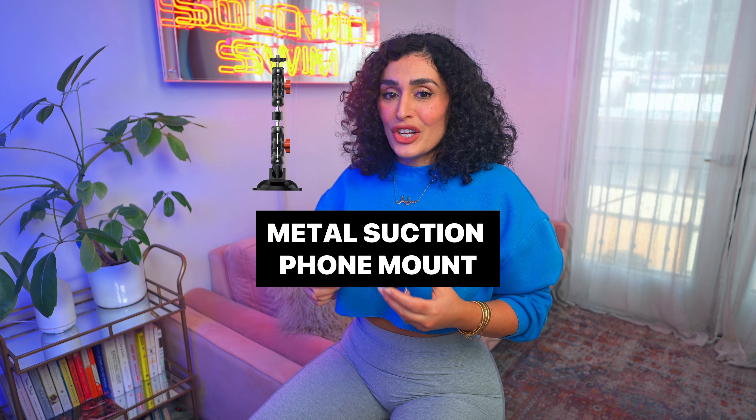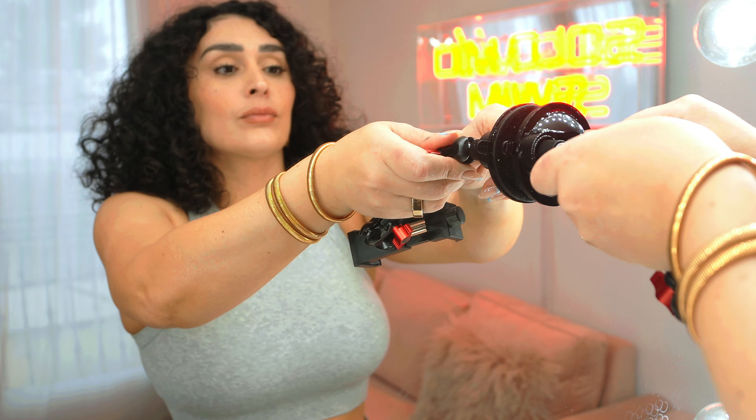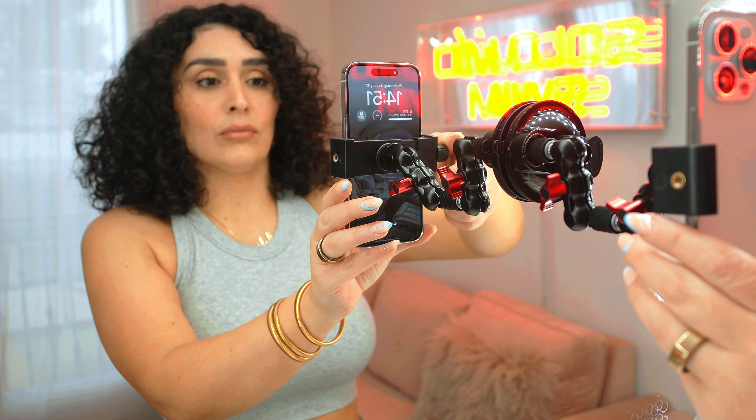Third, we have the suction phone mount. If you need to film in your car to do a food review or a makeup tutorial, all you need to do is stick it to a window or a mirror. Its metal arms are super adjustable, making it perfect for any angle or height.